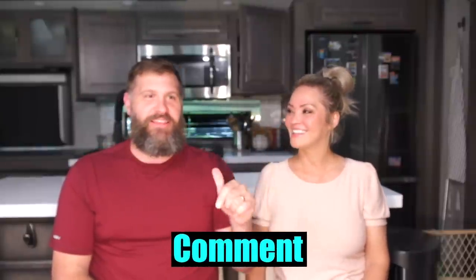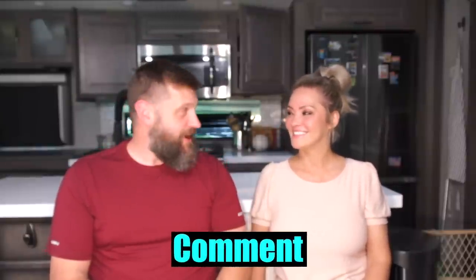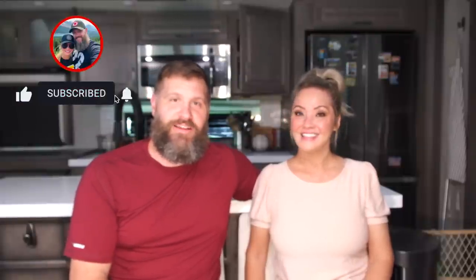Leave a comment if there's anything you think should be essential that we left out. I hope this helps — thanks for watching. If you want to see more videos, like the video, subscribe, and check out our other content. We appreciate it and we'll see you next week. We love you guys — thanks so much for watching and supporting us!